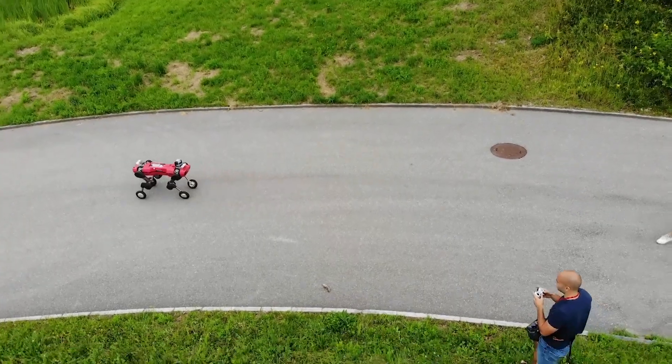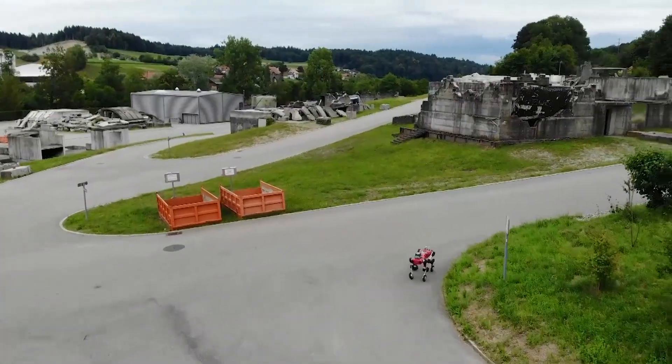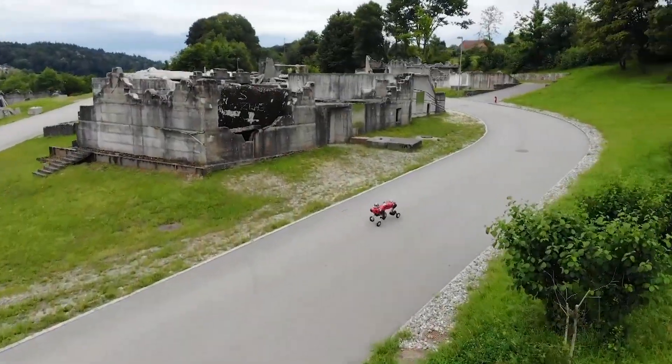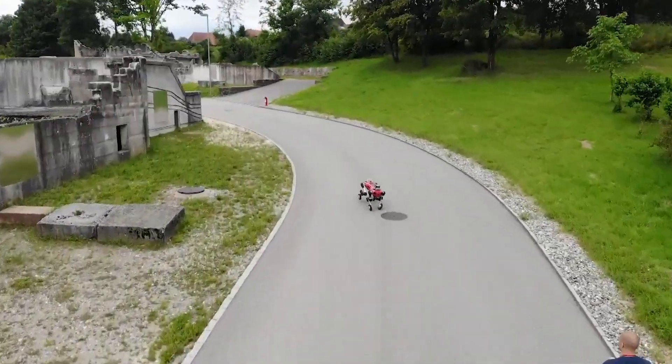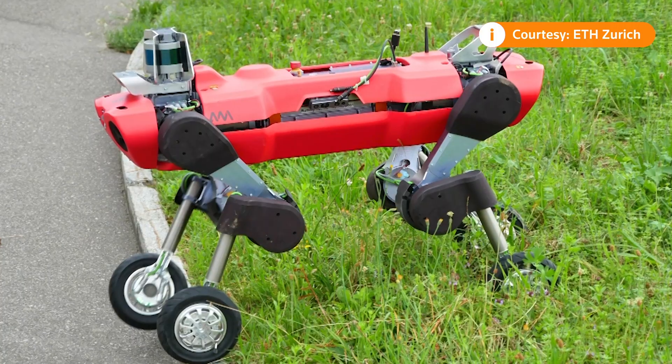Marko Belenich is a PhD student working on the development of the upgraded Animal robot at the Robotics Systems Laboratory in Zurich. He explains: "The idea of the wheels is kind of obvious — wheels have been around for millions of years. But in legged robotics and the research community, it was not really common to add wheels to the legs."